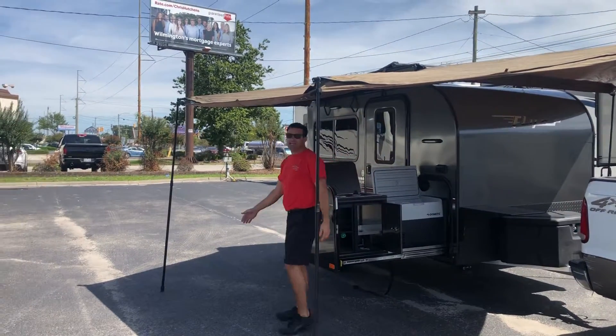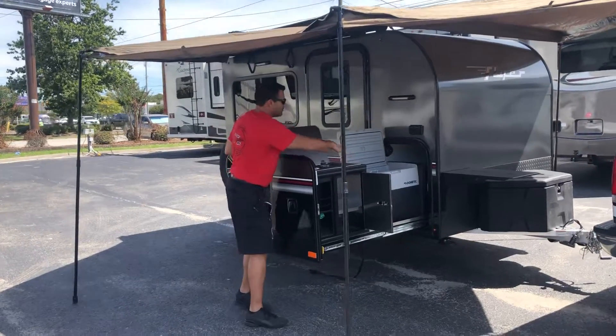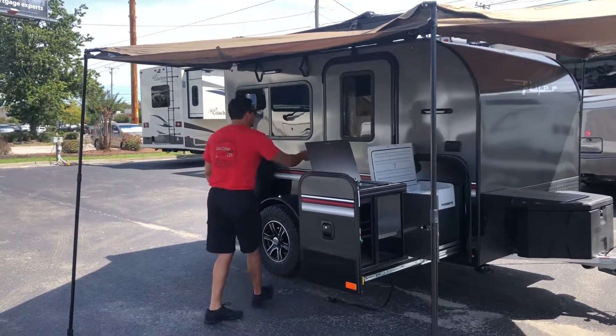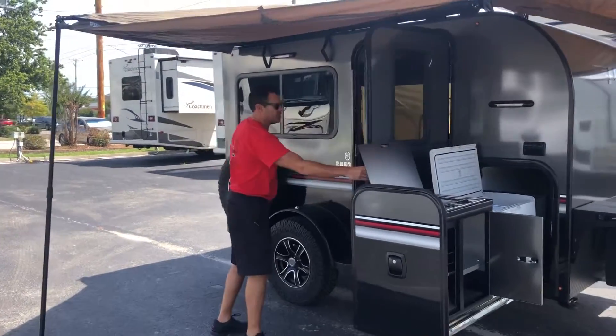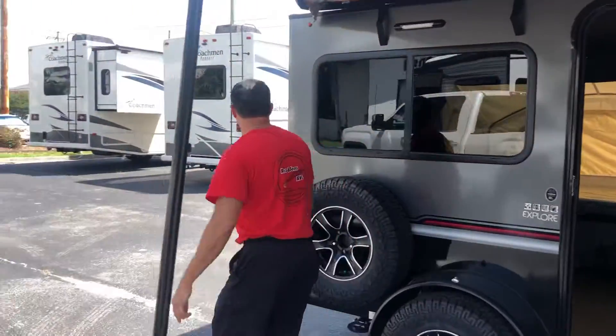It has this nice canopy that comes out. You have a two-range burner stove, LP. You also have a refrigerator, or it can work as a freezer. You have a very large side door to come on inside. And that's not all — take a look at this back end.